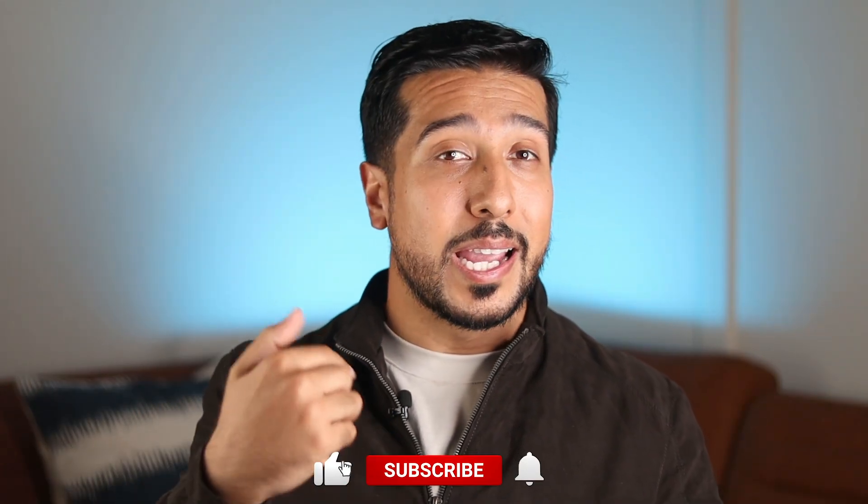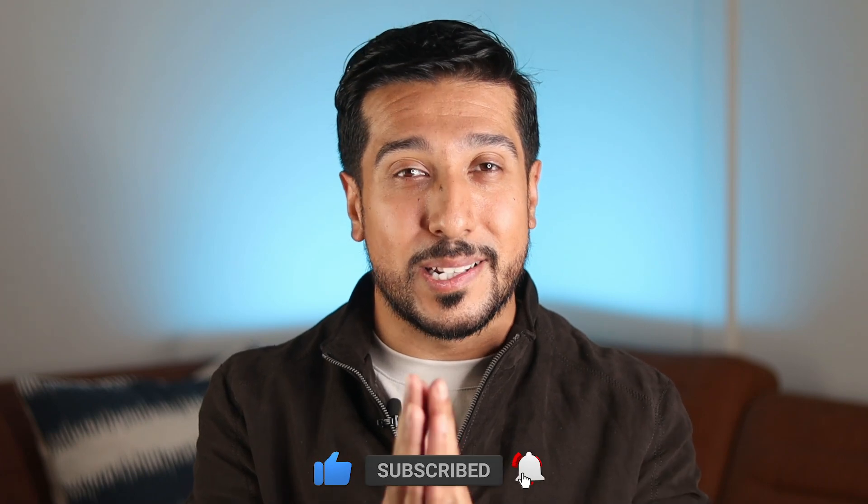If you guys are new here, my channel is all about helping you make informed decisions about your health and wellness. I would love for you all to tap on the like button down below, and if you really like the content, consider subscribing. Also, if you guys are on Instagram, you can follow me there too. Now, without wasting any more time, let's dive right in.